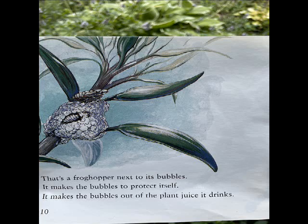That's a frog hopper next to its bubbles. It makes the bubbles to protect itself. It makes the bubbles out of a plant juice it drinks.